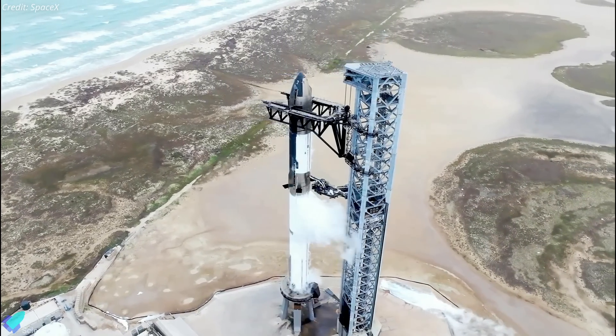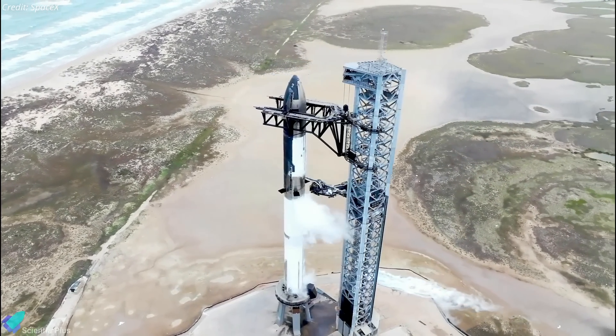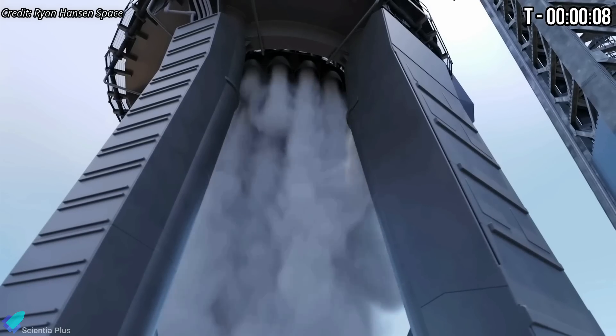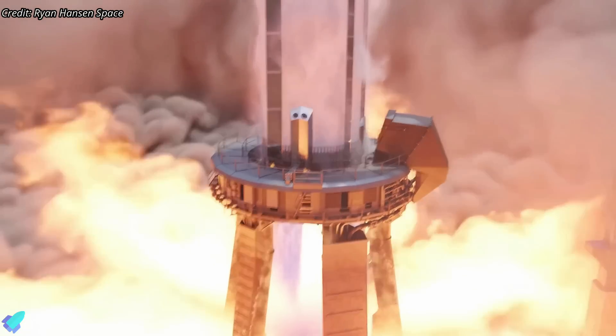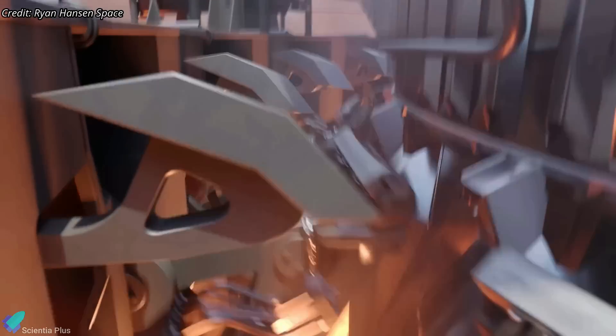The vehicle will go into internal power when it gets closer to T-0, and the onboard computer will take over the countdown sequence. The Raptor start-up sequence begins at the T-minus 8 second mark, followed by engine ignition. Once all 33 engines reach the required thrust level, the launch mount clamps will release, sending the world's most powerful rocket into space.